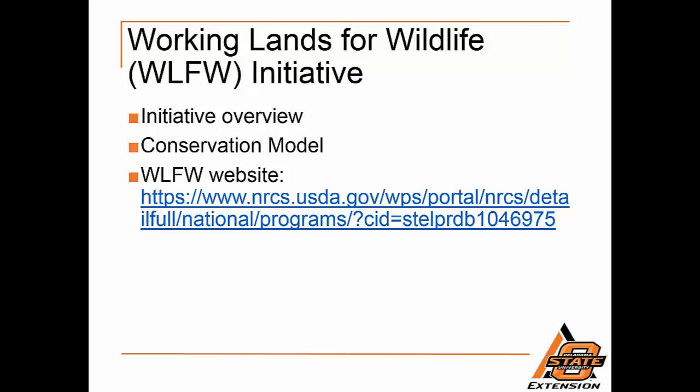Since 2012, NRCS has restored and protected 6.7 million acres of much-needed habitat for a variety of wildlife. These efforts have led to the rebound and recovery of many species, demonstrating the WLFW conservation model works.